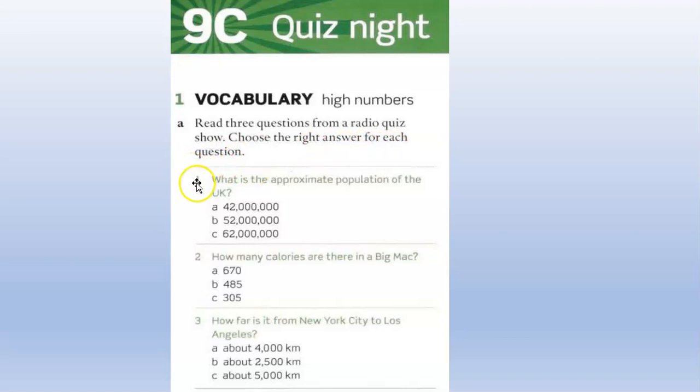I will not read all the numbers in the answers. Number one: What is the approximate population of the UK? Number two: How many calories are there in a Big Mac? You know the burger from McDonald's — a Big Mac. How many calories? A, B, or C? And number three: How far is it from New York City to Los Angeles? About A, B, or C? Listen to the program and find the correct answers — A, B, or C.